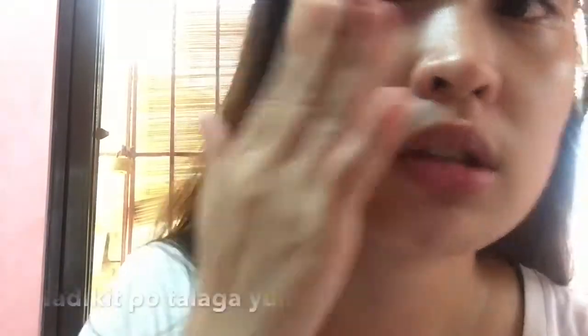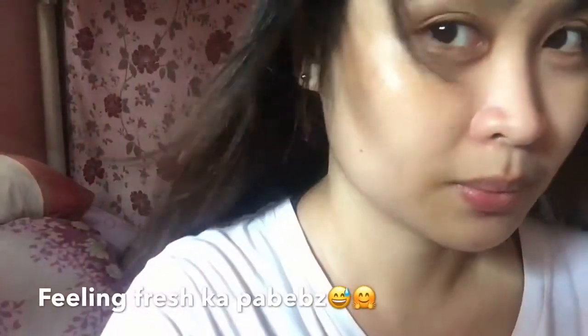O mga kapabebs, hindi siya malagkit — hindi siya sumasama yung balat. Mga kapabebs, sana may nakuha kayong idea sa morning skincare routine natin ngayon. Simpleng skincare lang yan — simpleng pag-aalaga sa araw-araw para mapangalagaan natin yung ating mukha. Napakasulit din yun — napakamura pang mga pang-skincare, abot-kaya ng ating mga budget.